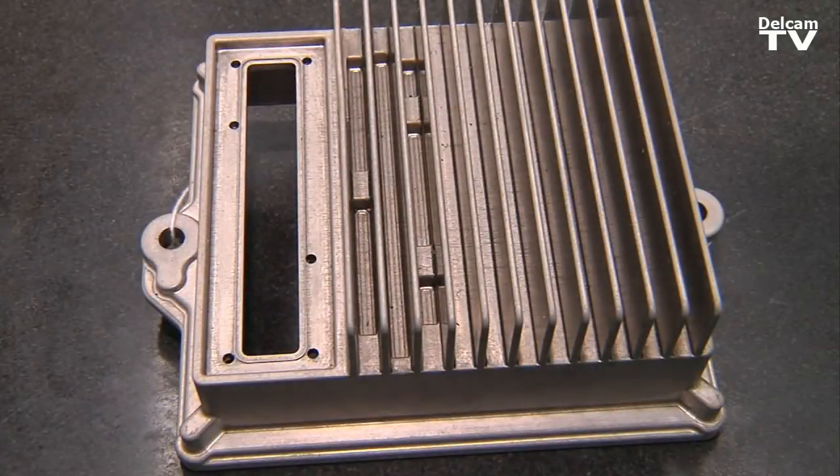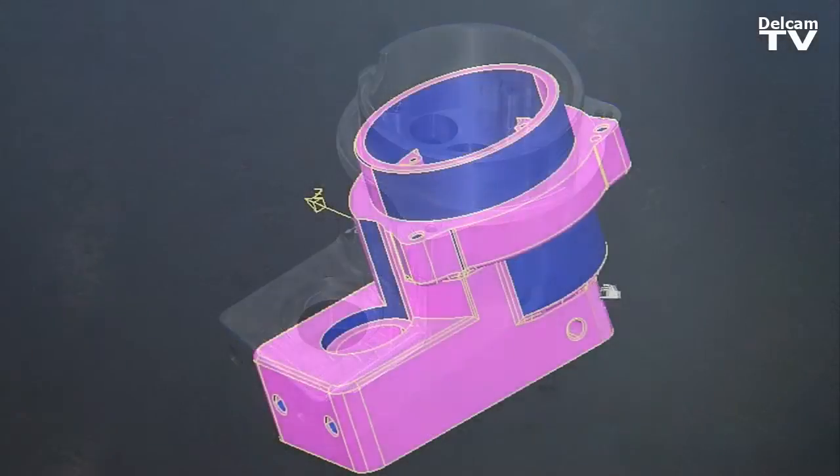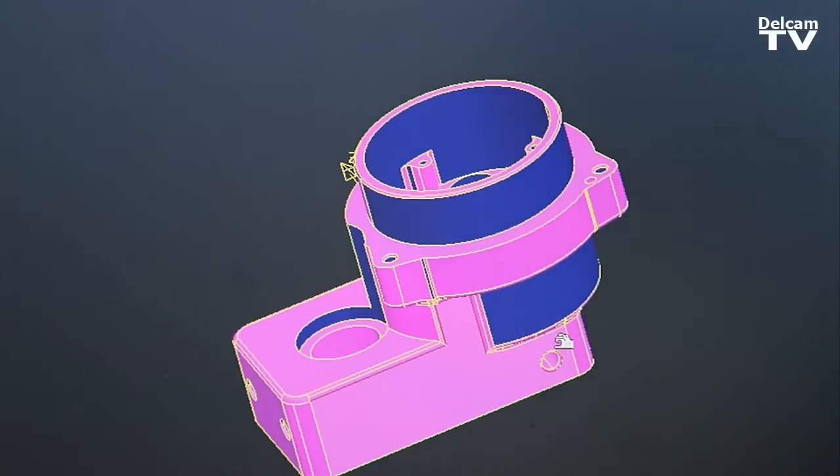We do everything from prototyping to tooling, so we're constantly changing directions that way. Pyromill allows me to change from tooling one day and prototyping the next day with a really easy transition.